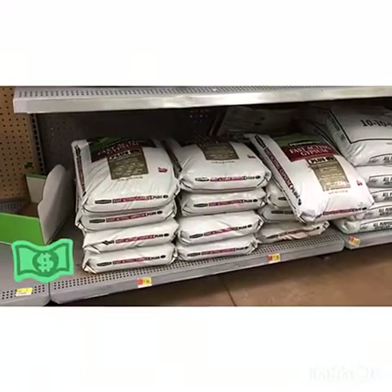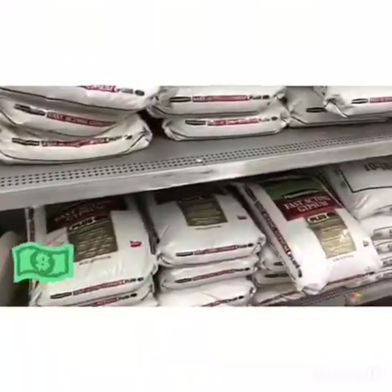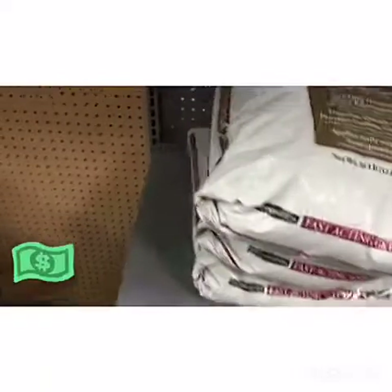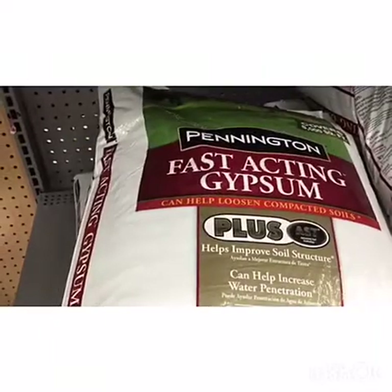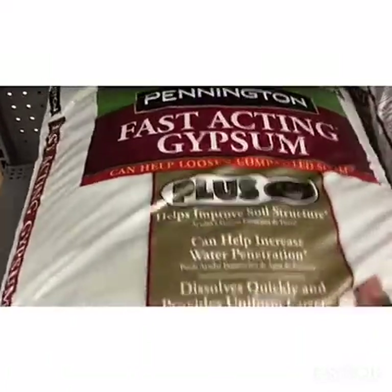You are now tuned into Bermuda Grass Central money-saving edition. The price can range when you're buying stuff like fast-acting gypsum for your lawn. Normally this stuff is like $34, $25, anywhere in between those prices. Particularly at Walmart — look at the price.